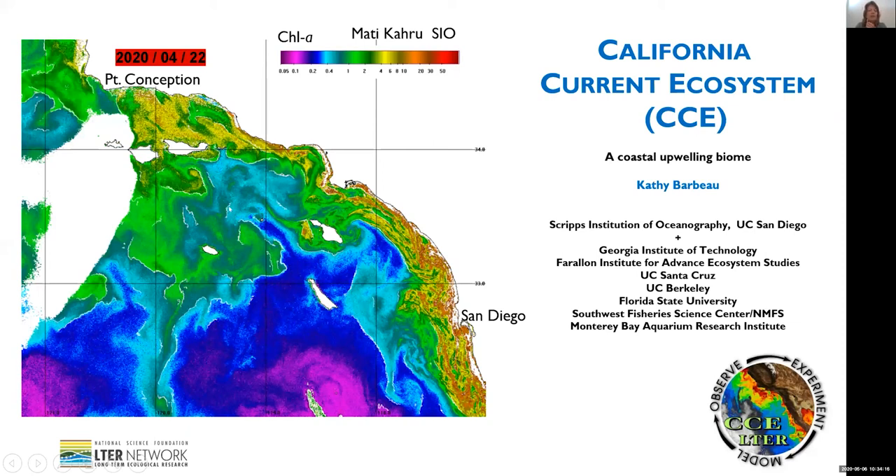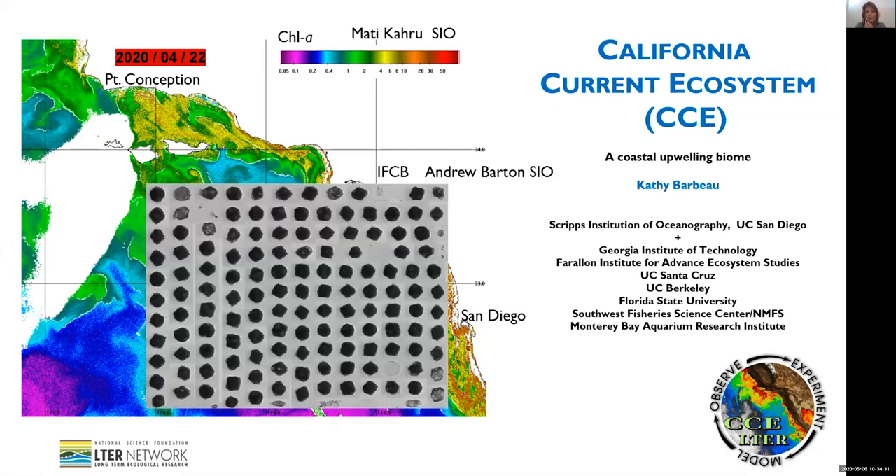Shown here is surface chlorophyll from satellites showing the intense concentrations of chlorophyll we're currently seeing from a coastal red tide bloom of the dinoflagellate Lingulodinium polyedrum. We also have some imaging flow cytobot data on these organisms from a mooring just north of San Diego.